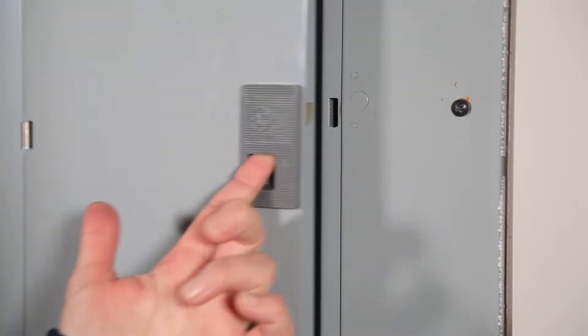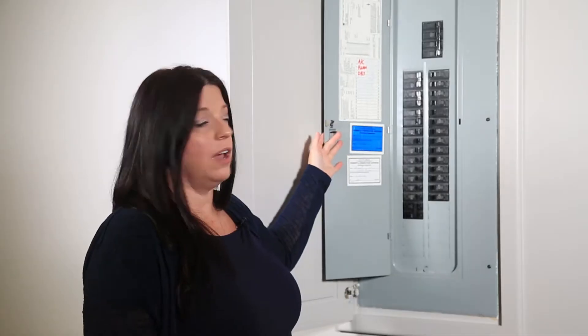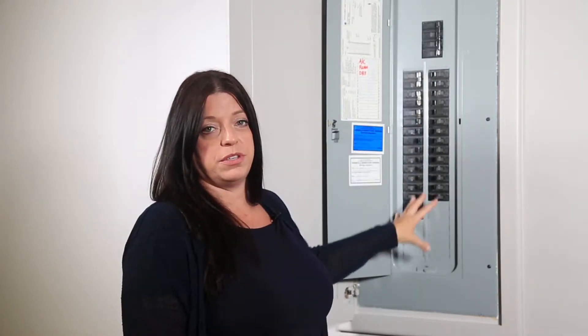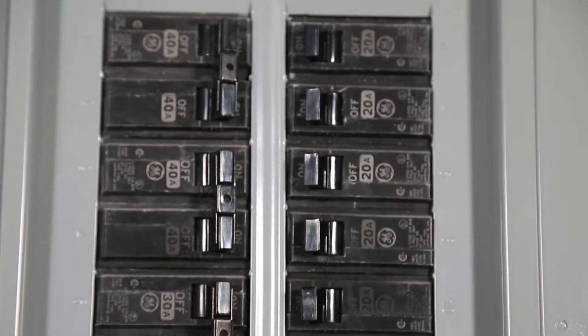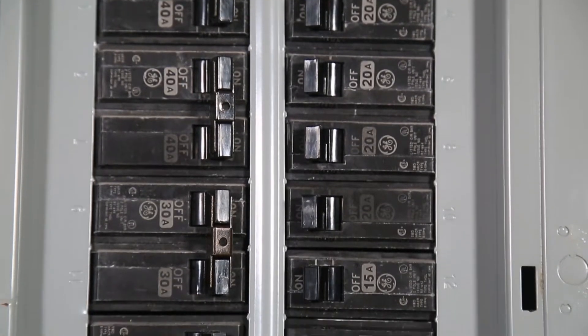It's really simple to open the panel — just lift up the lever and pull it open. What you'll find are all the breakers associated with the circuitry through your house. The main point to look at is that they're all in the on position, or facing inward, which means the breakers are engaged and are good.